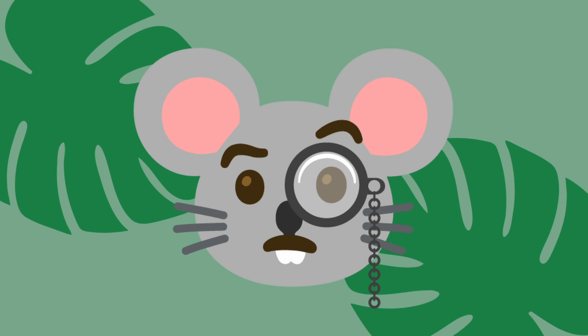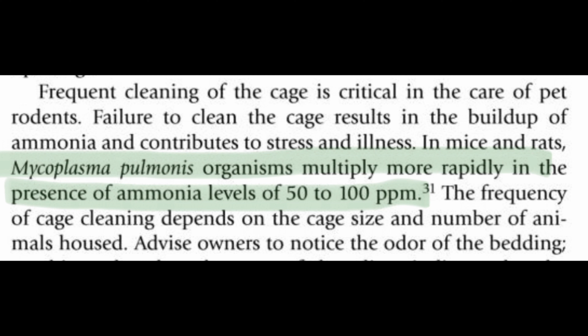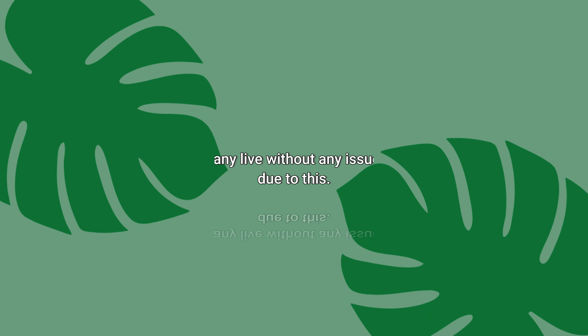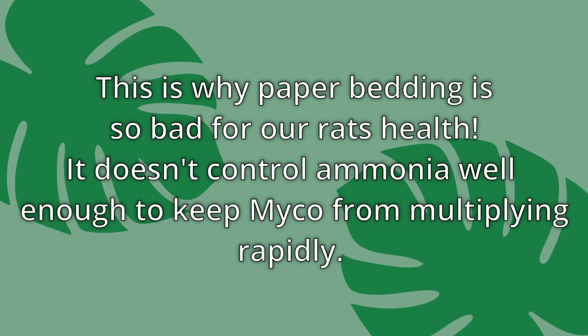Ammonia may not seem like a big deal, but according to the book Ferrets, Rabbits, and Rodents: Clinical Medicine and Surgery, in mice and rats, mycoplasma pulmonous organisms multiply more rapidly in the presence of ammonia levels of 50 to 100 parts per million. This is important because the majority of rats are born with mycobacteria in their lungs. Many live without any issue, but rats who do have health issues will have chronic flare-ups, so preventing that in any way possible is critical to these rats' long-term health. Using bedding that controls ammonia is a key way to do this.